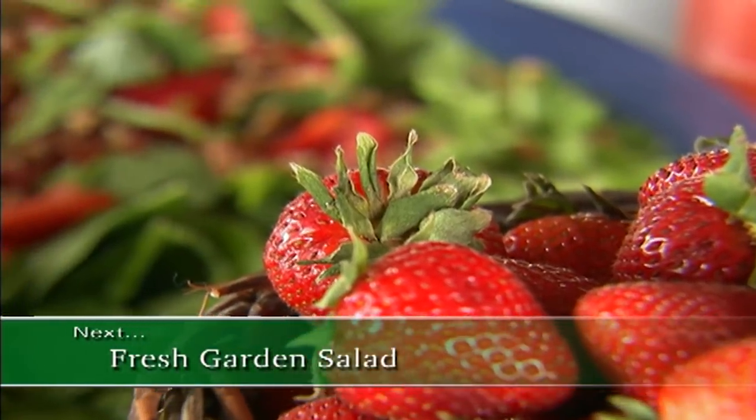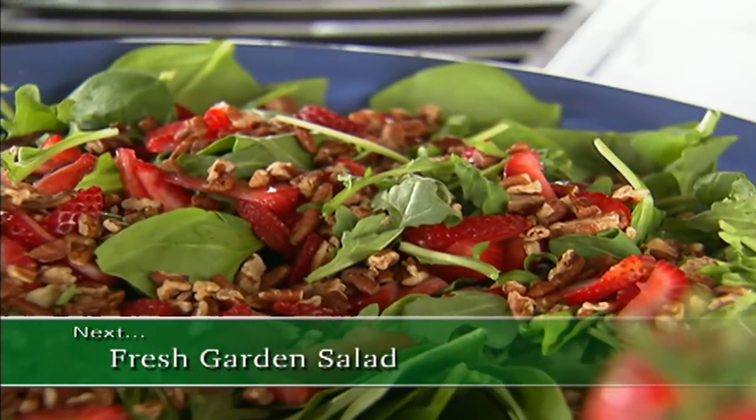After the break, I'll show you how to make this delicious recipe, so stay tuned.